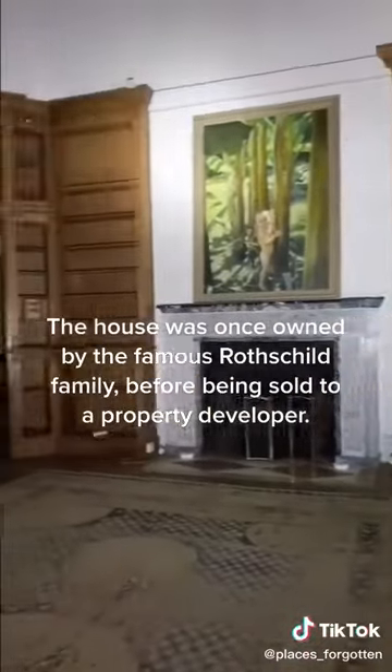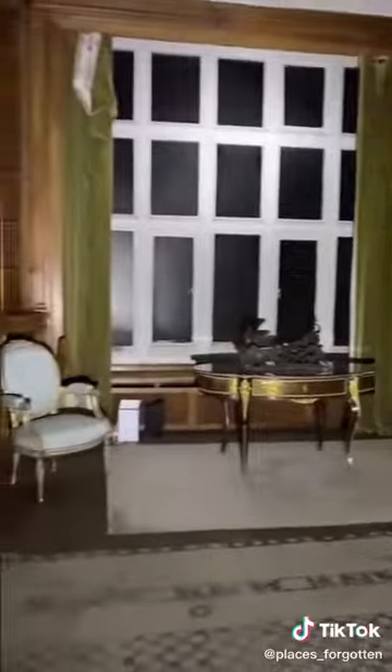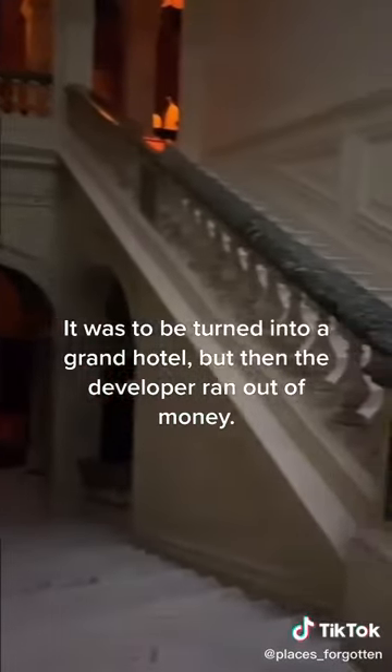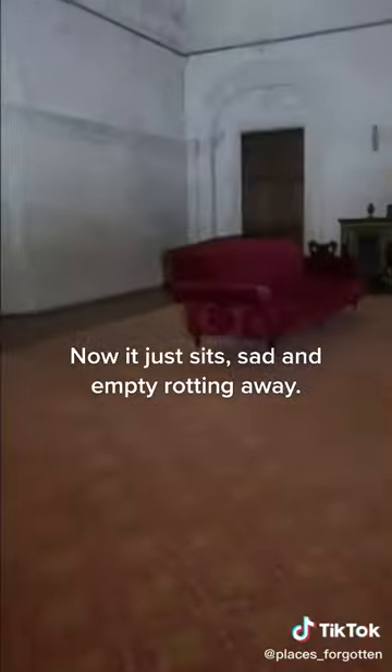The house was once owned by the famous Rothschild family before being sold to a property developer. It was to be turned into a grand hotel, but then the developer ran out of money. Now it just sits, sad and empty, rotting away.